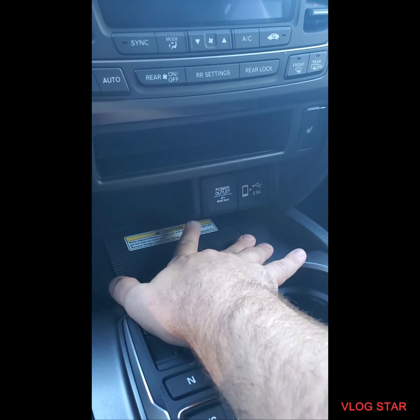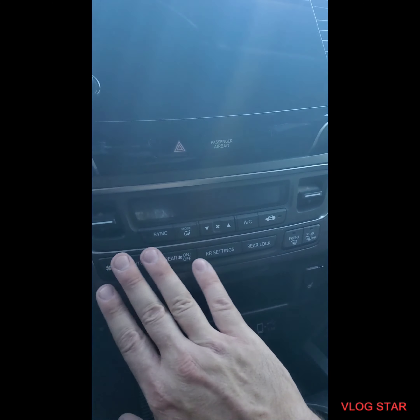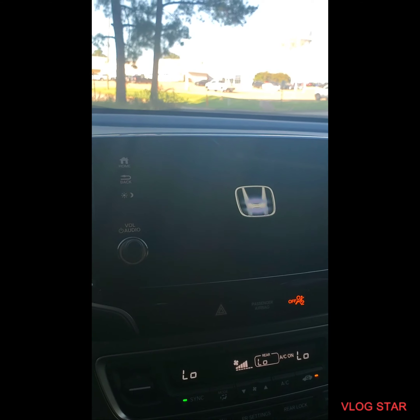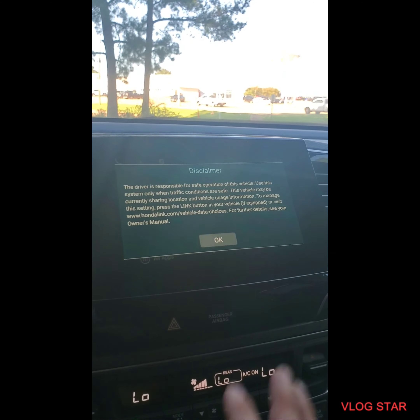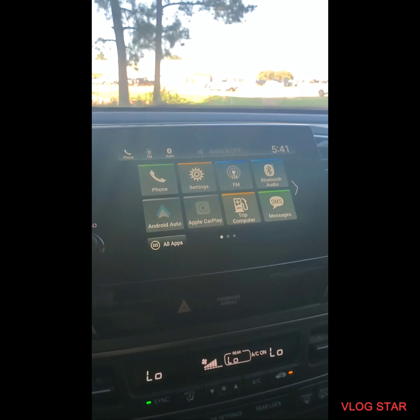We have the button shifter — still there. Added to the Special Edition is a wireless charging mat so you can charge your phone here. You also have a USB charger and then the standard cigarette lighter charger. You have heated seats on both sides of the vehicle.